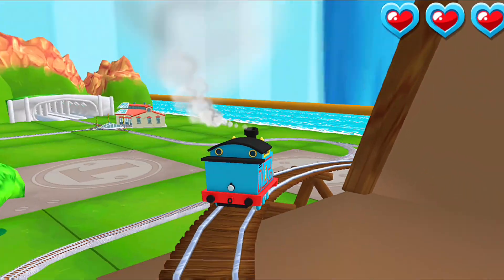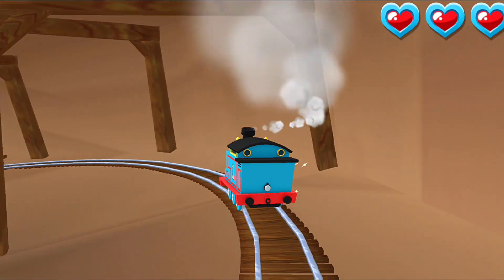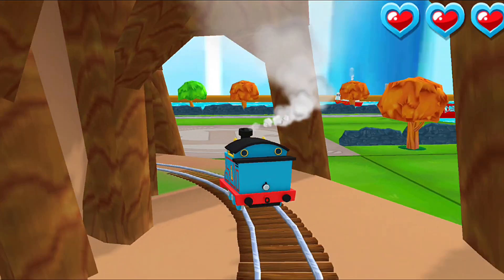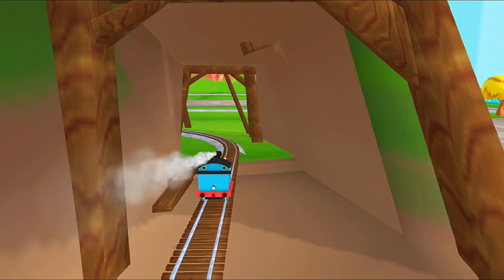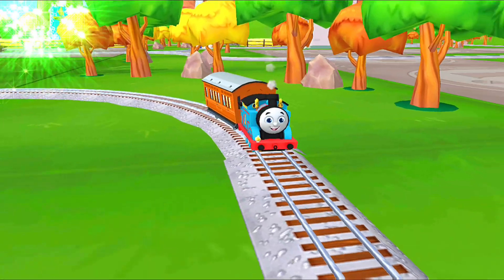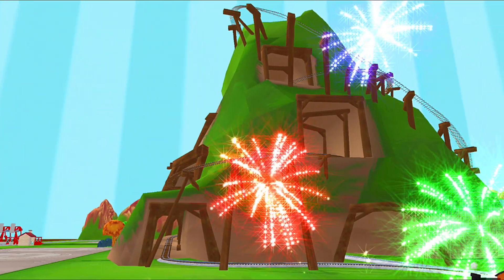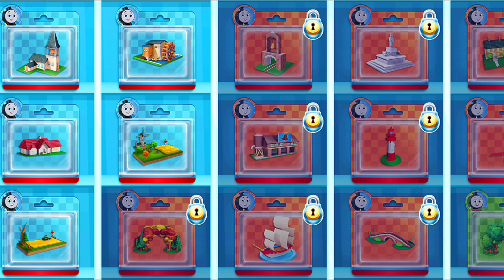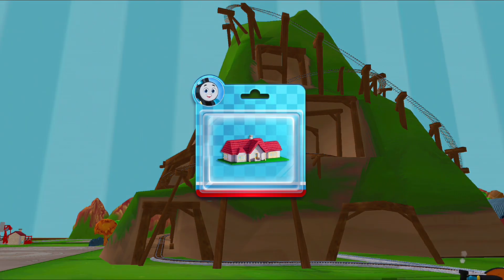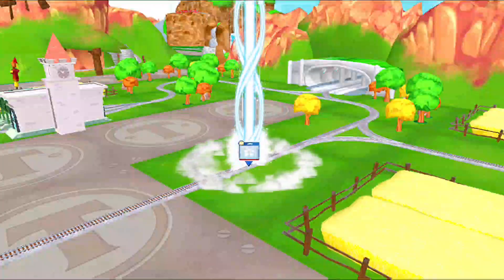Excellent! Wahoo! Yeah! Love that! Choose a new toy! Let's go find that toy!